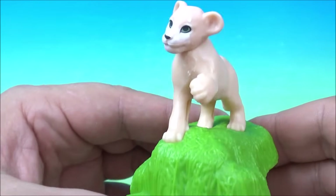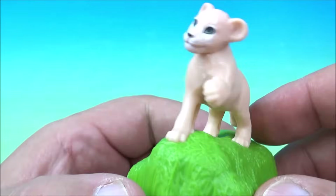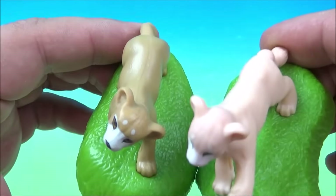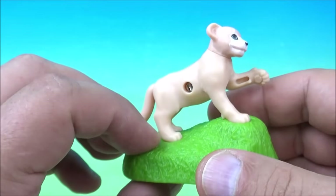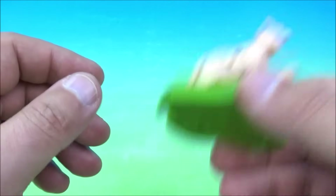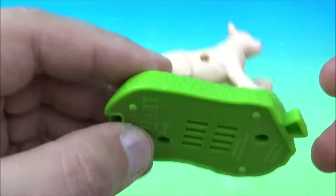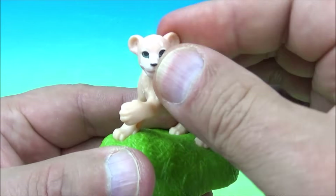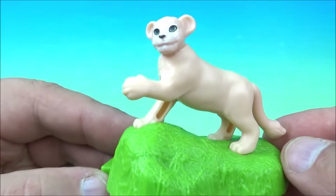Next up at number five is Nala the cub. Here's Nala as a cub — very cute, a different coloring. Compared to Simba, you can see the different shade, almost a pinkish color. The gimmick is like a rattle — like maracas — little beads rattling around inside, like an instrument. You can also move her head a little back and forth for a different look. That's Nala as a cub.